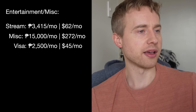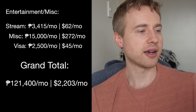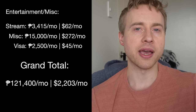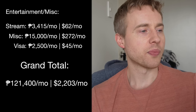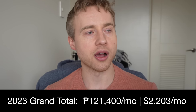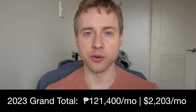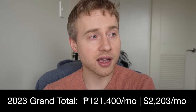That brings the grand total to $2,203 per month — 121,400 pesos — for my luxury lifestyle in Manila as an American expat. If you're a single man, you might spend a little less. My Filipina girlfriend has her own business and her own income source; I cover her gym membership and share food costs with her, so my expenses wouldn't drop dramatically if I were single.